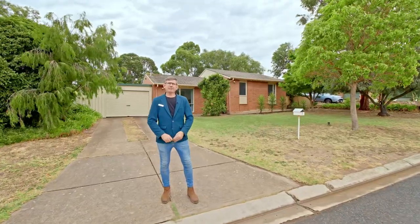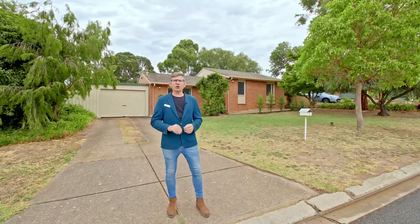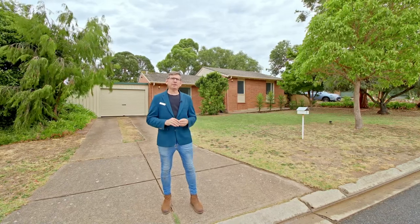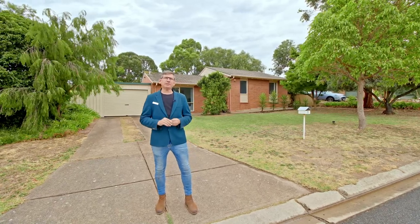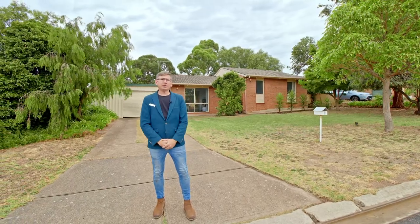Hi guys, Scott McFarlane here from Gain Real Estate and welcome to 6th Kestrel Court in Norlonga Downs. I've got a fantastic home, so neat and tidy, in a quiet cul-de-sac, in a really convenient location with everything a first-time buyer or investor would absolutely love. Why don't we go inside and check it all out.